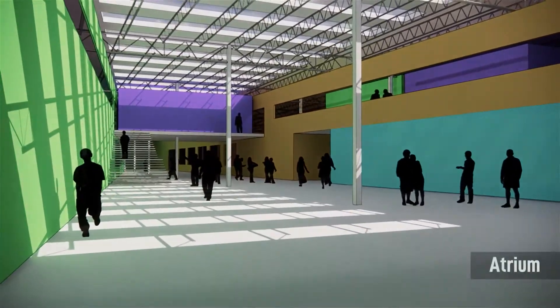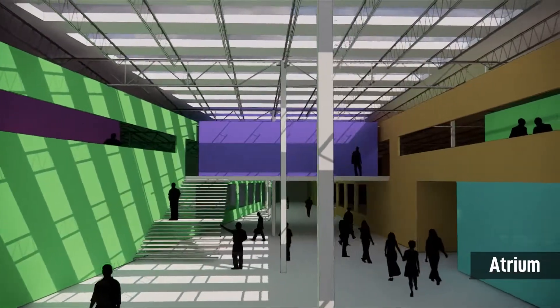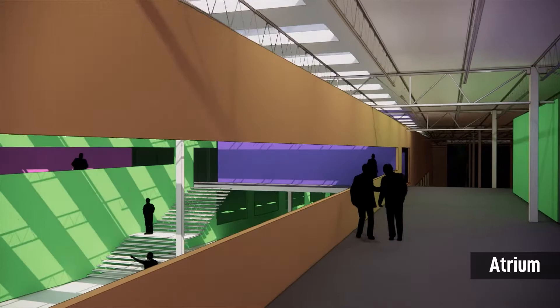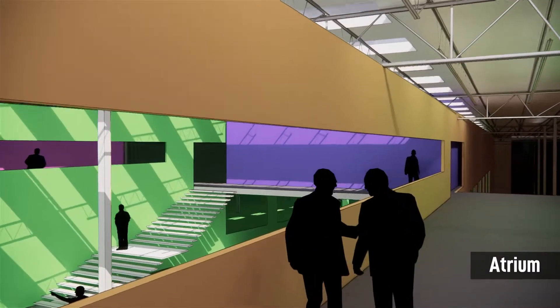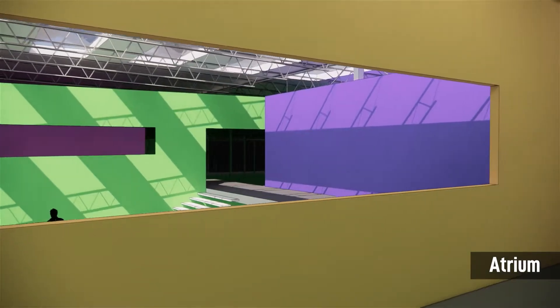This is truly the heart of the building, visually and functionally connecting the users with the multiple diverse activities of the center. This space will act as a place for students to meet with faculty, study, socialize, and hang out. It can also be reconfigured for special events such as lectures, job fairs, and other gatherings.